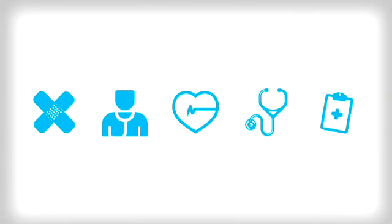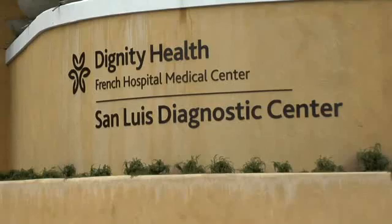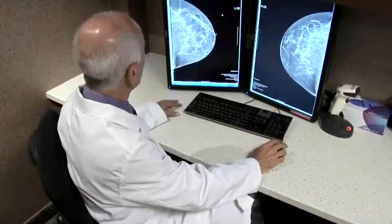Weekly Checkup, brought to you by Dignity Health Central Coast. Since all women have a 1 in 8 chance of developing breast cancer, San Luis Diagnostic Center now offers three-dimensional breast tomosynthesis. Dr. Fred Vernacchia explains.